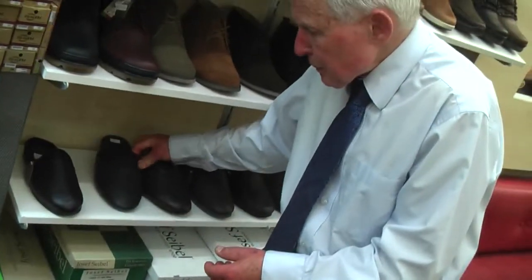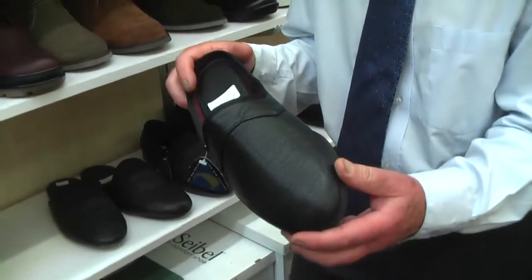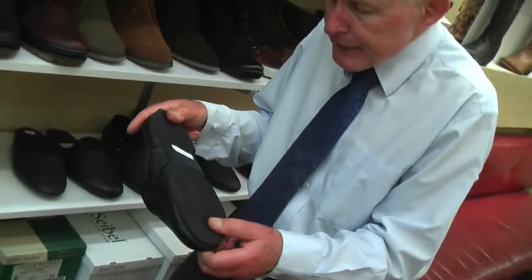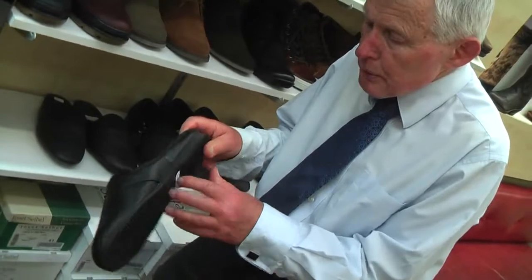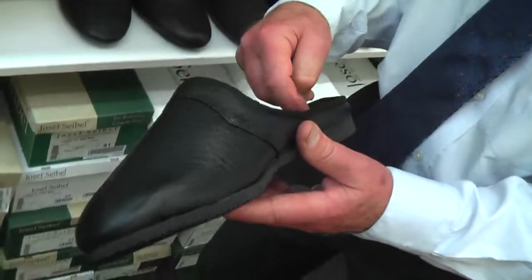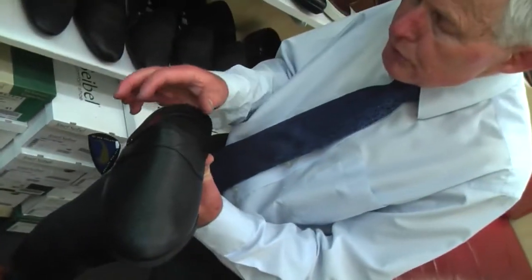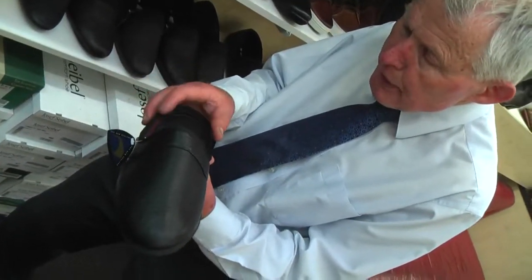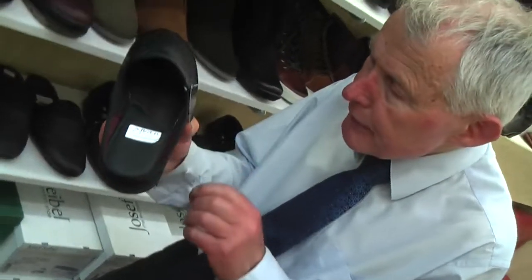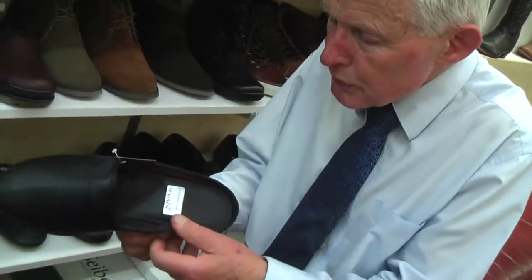But if you wanted one with an outdoor sole, we've got this one called George. This model called George has got an indoor-outdoor sole. It's also got a wee ridge around the back here — a wee back on it — so it'll actually hold your heel from moving around. It's also a scuff, so it's very easy to push on.